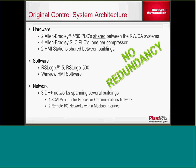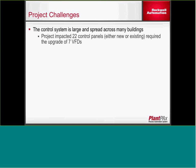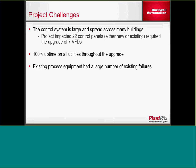One of the things the customer wanted was to create a redundant control layer. Some of the challenges: the project was fairly large, spread across several buildings, impacted 22 control panels, and there were seven VFDs. The tower water pumps were 450 horsepower, so they were fairly large motors. The project required 100% uptime on utilities throughout the project, so during startup we had to have several air compressors, chillers, and cooling towers up at all times. Additionally, because there wasn't a lot of visibility into the process, the client didn't actually know there was a lot of equipment failures until we started going through I/O checks during startup and discovered a lot of equipment that just wasn't functional.